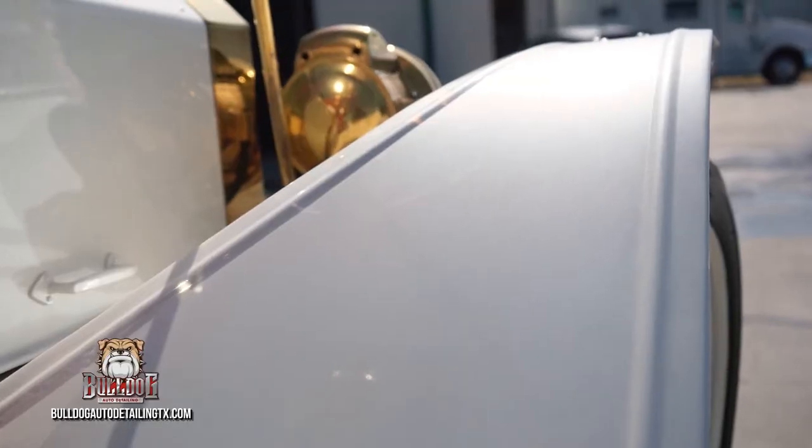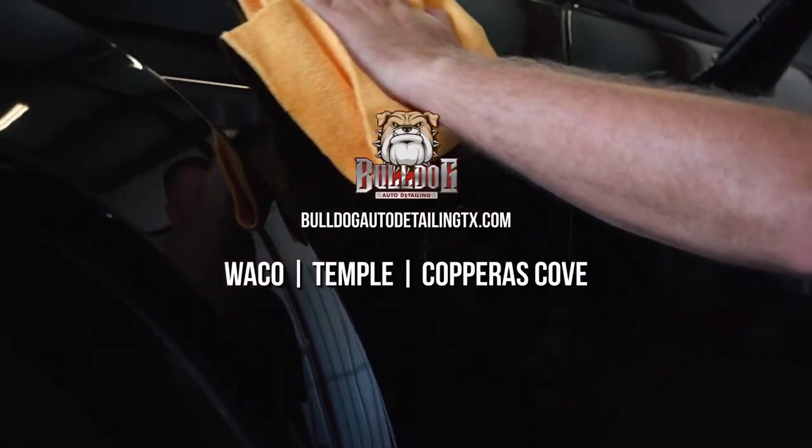You can go to bulldogautodetailingtx.com or you can check us out on Facebook at Bulldog Auto Detailing Waco, Temple, or Copper's Cove.